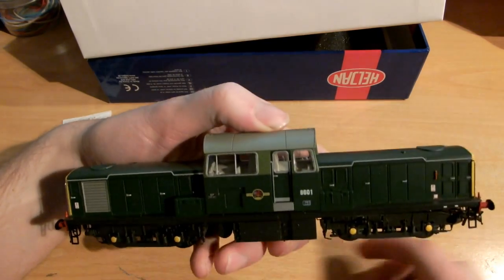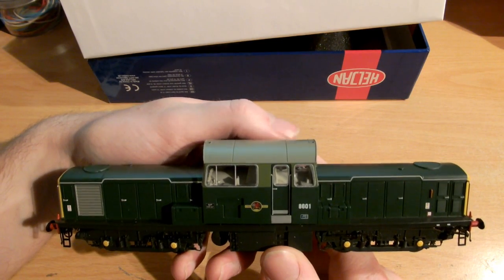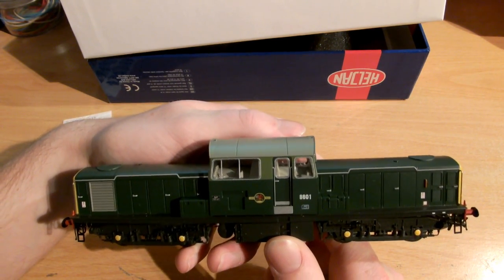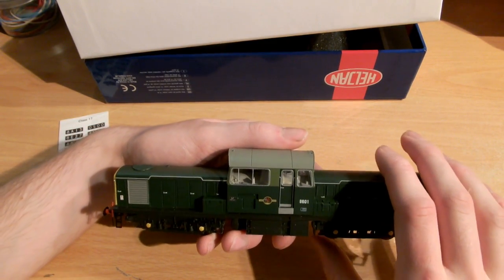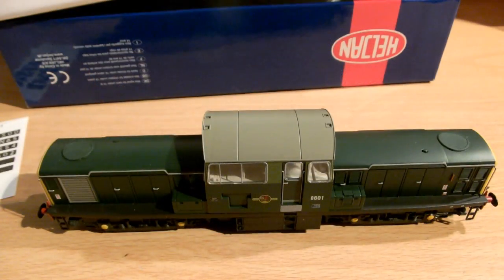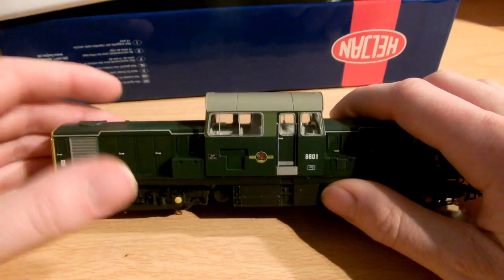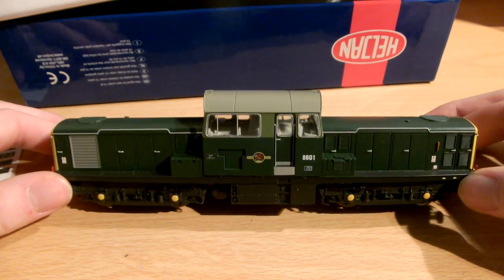Your first impression when you look at this is: wow, one excellent, excellent model. It's such an iconic and unusual shape with the really long bonnets at the front and the large central cab. I think it looks best in the BR Green livery, which is probably why this is the livery that's pretty much sold out now.